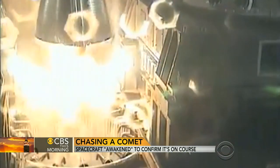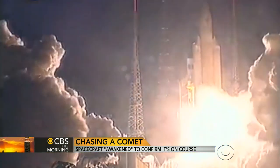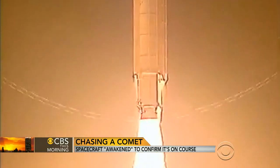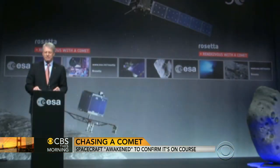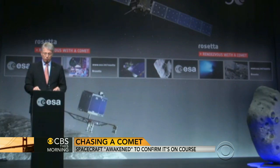An important milestone this morning for one of the most daring space programs ever. Europe's Rosetta probe launched 10 years ago, with the goal of becoming the first spacecraft to make a soft landing on a comet. Two and a half years ago, Rosetta went to sleep to save power, but this morning European mission controllers are waiting to see if an onboard alarm did its job waking Rosetta up.